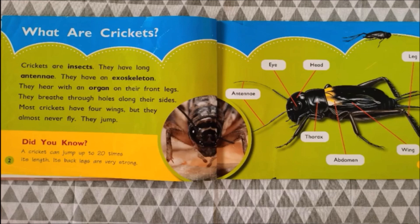That's right, we have learned this before. An insect has antennae, eye, head, leg, thorax, abdomen, and wings.